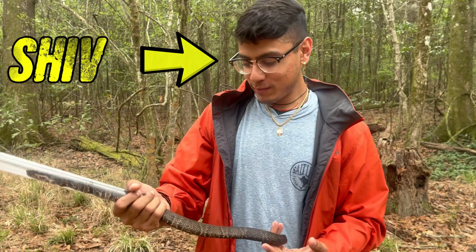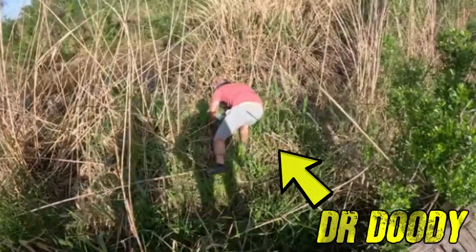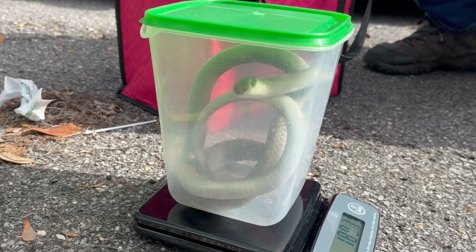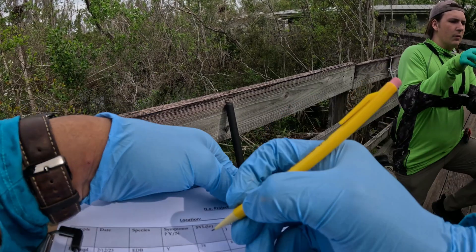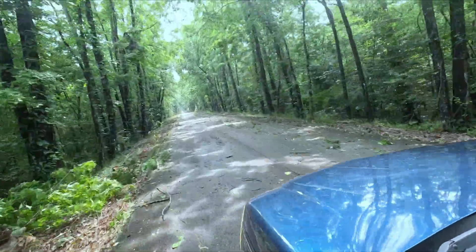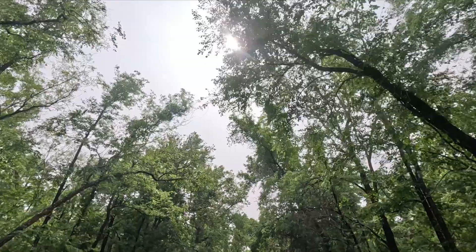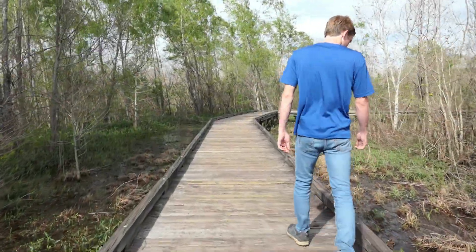We'll be joined by researchers and good friends Shiv, Eli, and Dr. Sean Doody from the University of South Florida for some super important reptile research. Our aim is to catch as many snakes from crucial conservation sites as possible and compare how the disease is spreading in these environments as opposed to less natural habitats. We're starting out in the cypress swamps, a habitat where we're seeing a lot more of these sick animals.